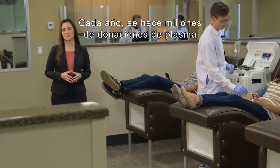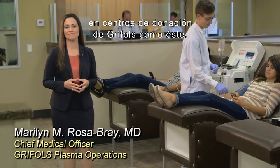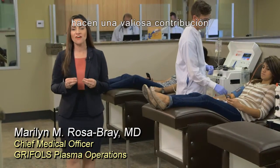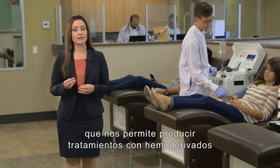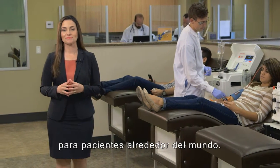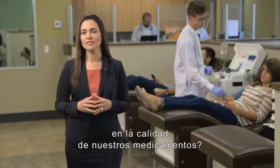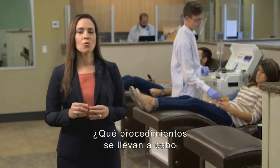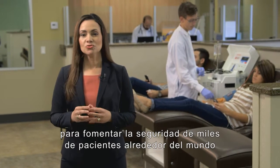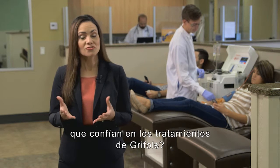Every year, millions of plasma donations are made at Grifols Donor Centers like this. Plasma donors make a valuable contribution that allows us to produce plasma therapies for patients around the world. So what measures are taken to focus on the quality of our medicines? What procedures are taken to address the safety of thousands of patients worldwide who rely on Grifols therapies?